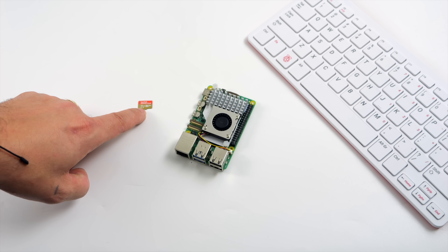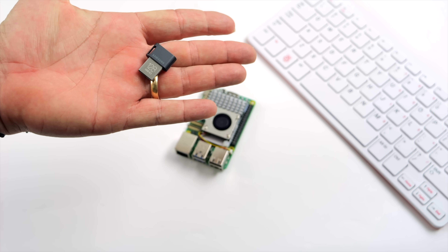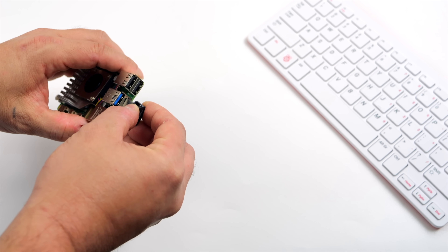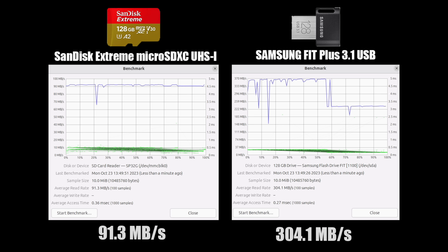The next thing I recommend to up performance on the Pi 5 is not using a microSD card. With the new I/O system that the Raspberry Pi Foundation has put in place on the Raspberry Pi 5, USB storage over the USB 3 port has significantly been increased, along with the I/O from the SD card slot, but it's nowhere near what we can do over USB. Here's a quick benchmark I ran on both. On the left-hand side, we've got that SanDisk Extreme — we capped out at 91.3 MB per second. On the right-hand side, we've got that Samsung Fit USB drive at 304.1 MB per second. I personally notice faster boot times; everything just loads up a lot quicker using USB.